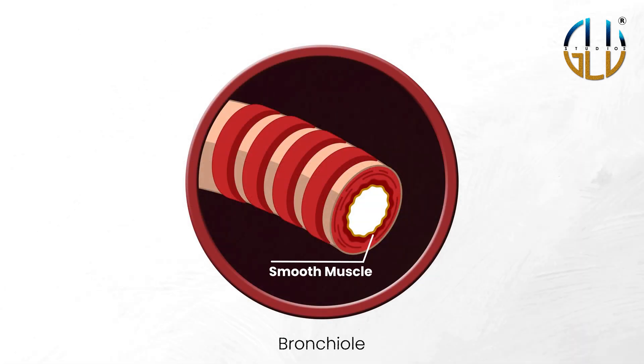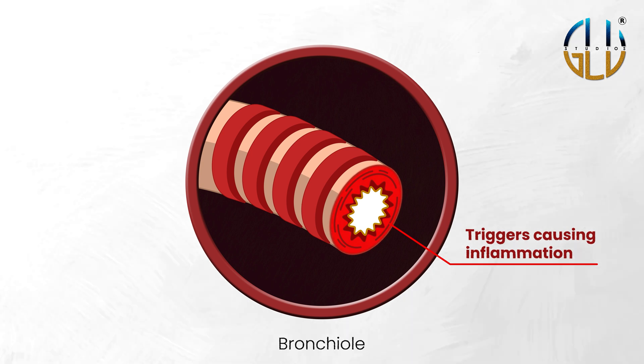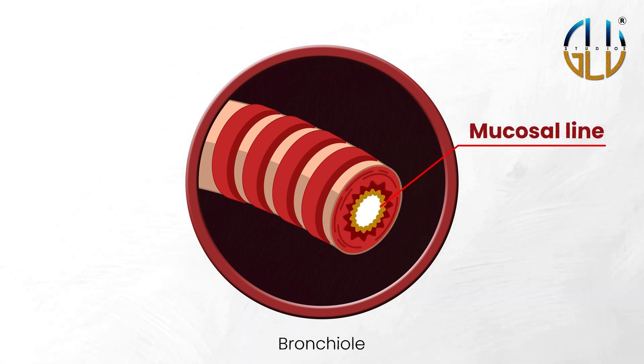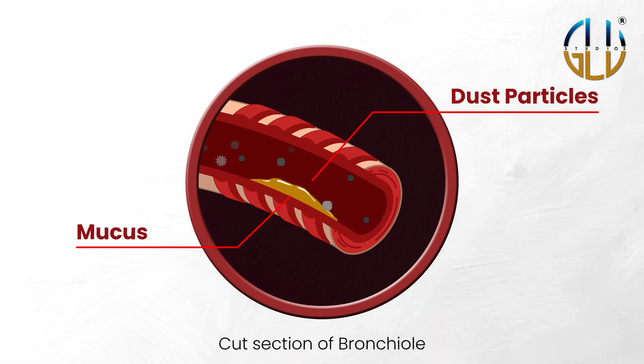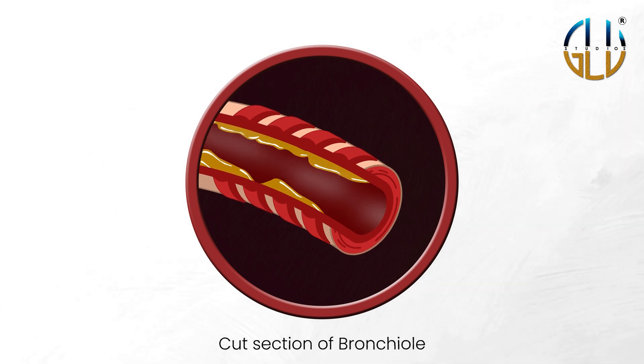The smooth muscle rings that surround an asthmatic's small airways in their lungs tighten and contract when exposed to a trigger. Simultaneously, the trigger worsens inflammation, causing the mucosal lining to become more swollen and secrete more mucus. Normally, the body uses this mucus to trap and clear particles like pollen or dust. But when an asthma attack occurs, the mucus blocks the already narrowed airways, making it even harder to breathe.